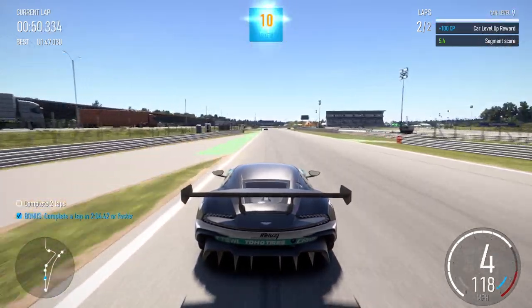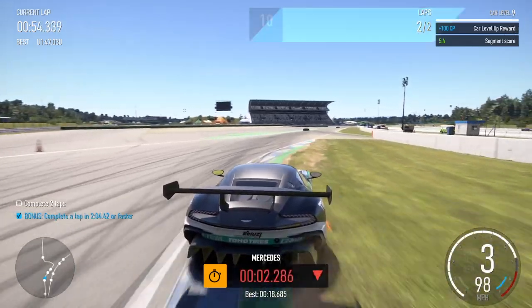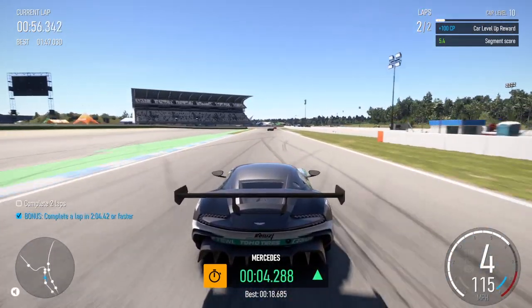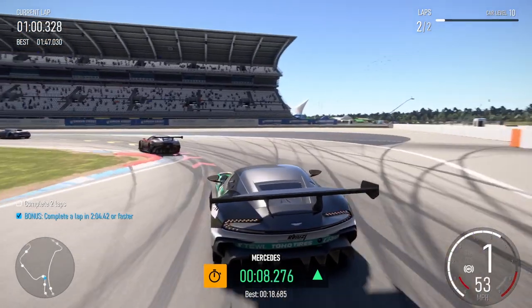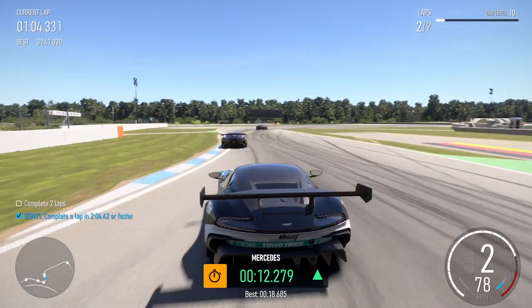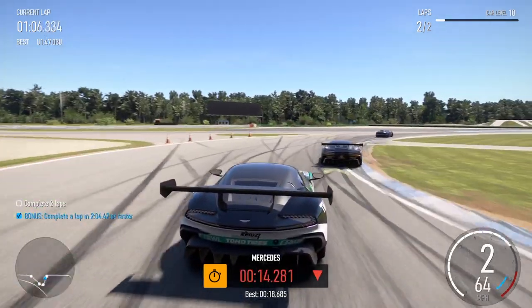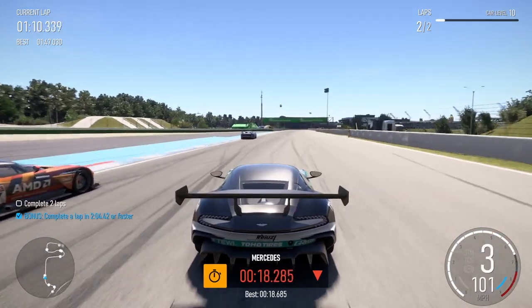Right 4. Left hairpin into right 4. Left hairpin into right 3. Left 4, right 3.